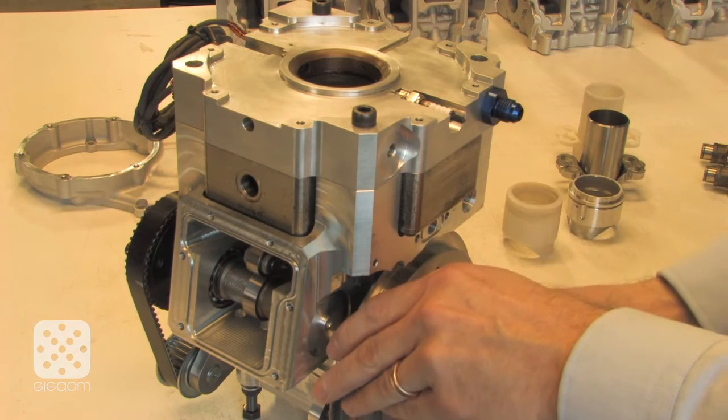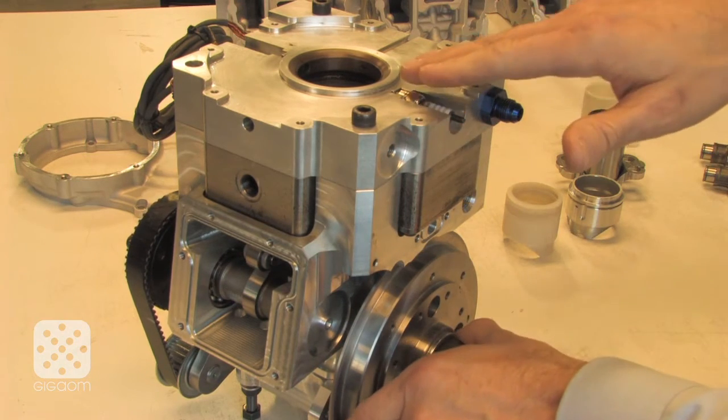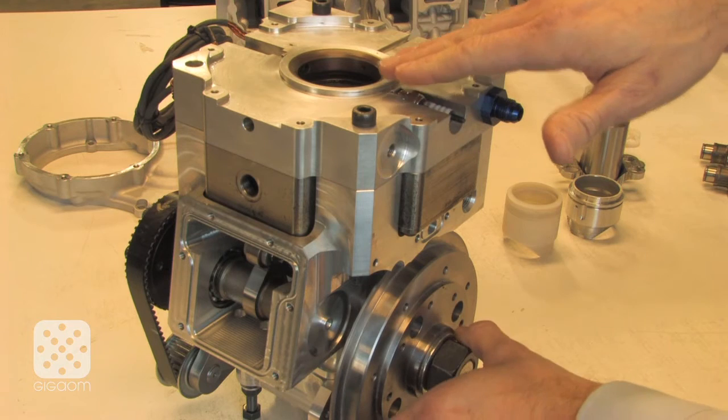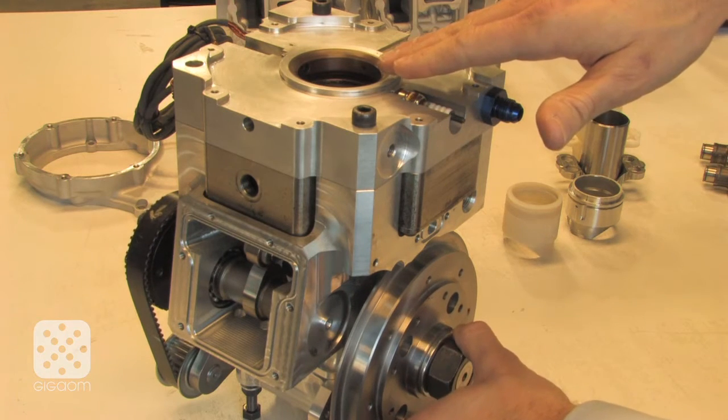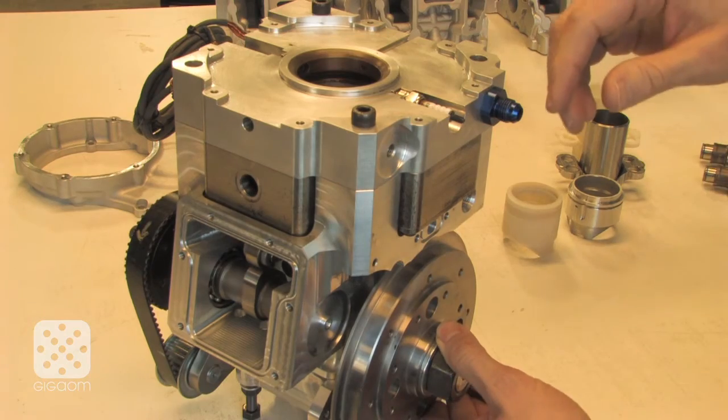It's then mirrored for the exhaust. I'm going to rotate it backwards. After your combustion event, the exhaust piston starts to come up and push the spent gases out through an exhaust port.